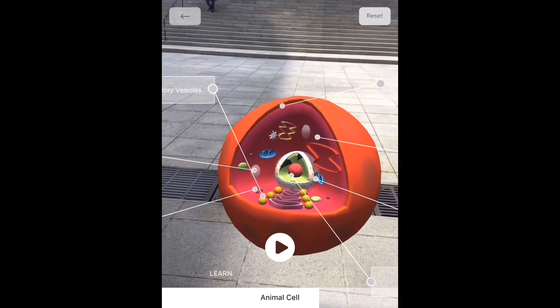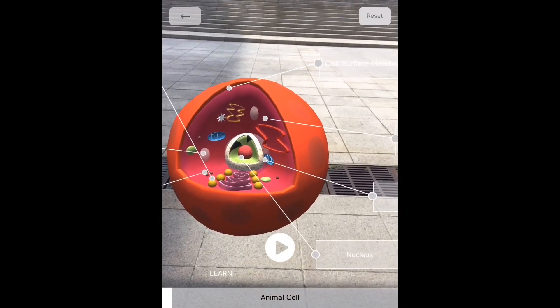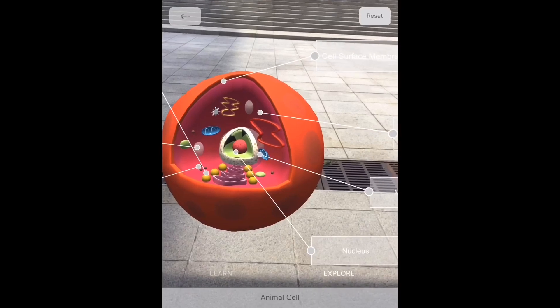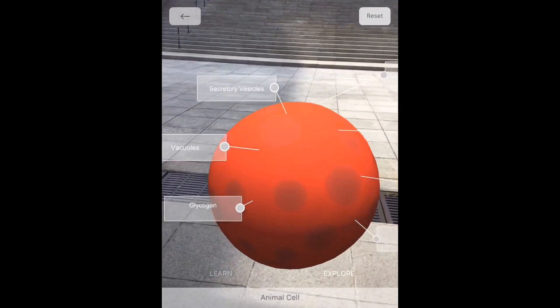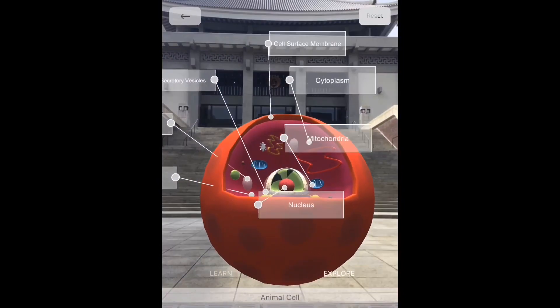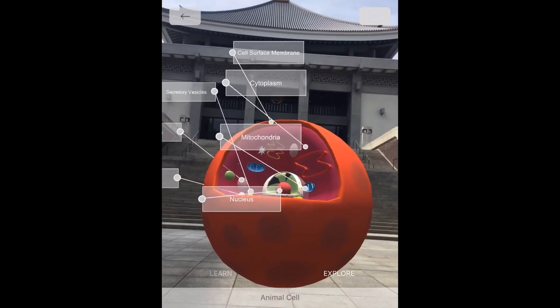As you can see there are two buttons. The first one is 'Explode,' which shows you the visual presentation, and 'Learn' is the narration itself. You can also rotate it — this is so cool. You can rotate it and if you're walking around it you can actually just rotate it around.